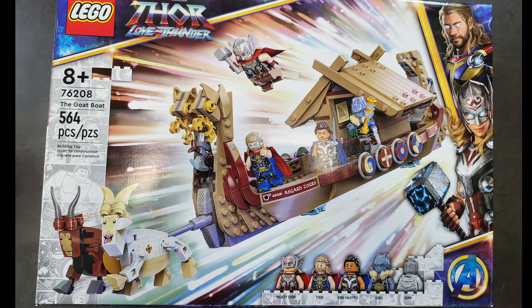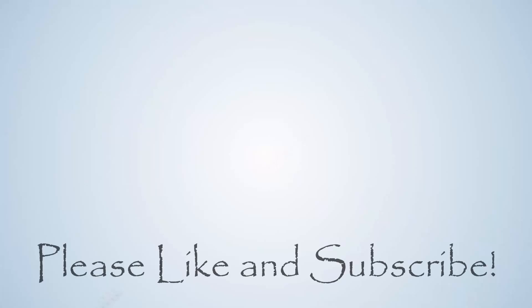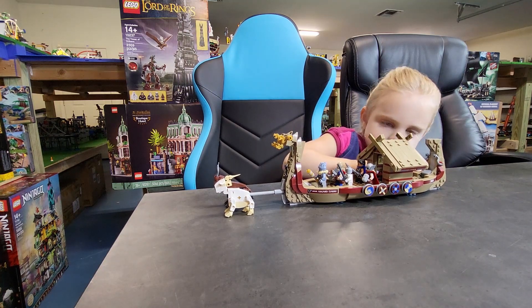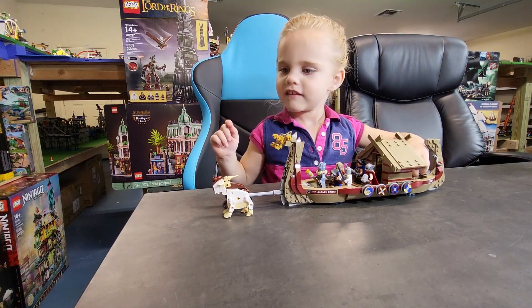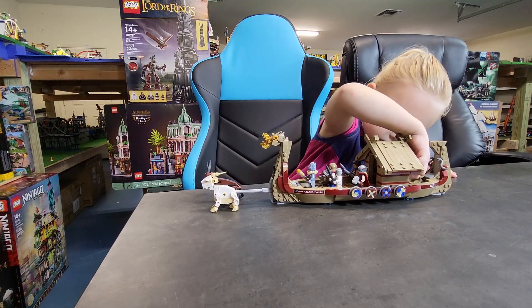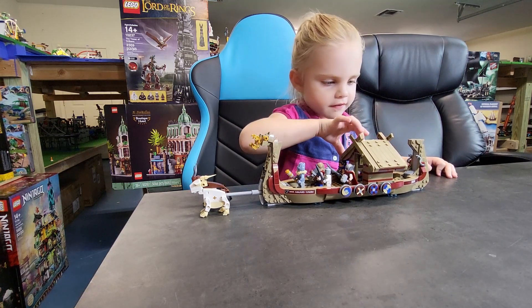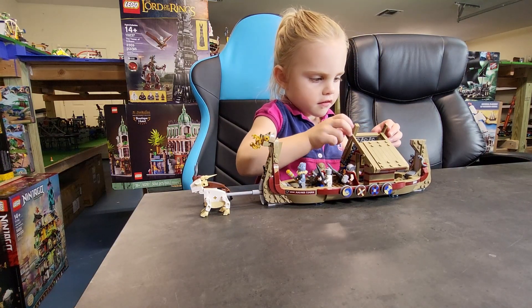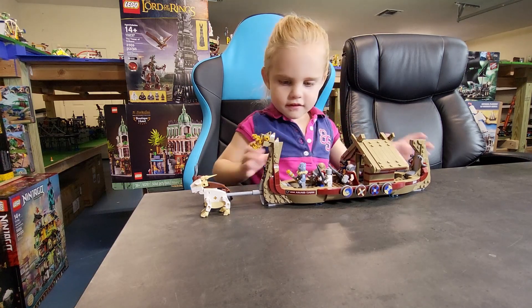Hello, I'm Frank and this is Tiki, and welcome to Building a Builder. Today we're gonna be building the Goat Boat. Show them, Tiki — show them the box. We're gonna be looking at the Goat Boat from the Marvel Studios Thor: Love and Thunder. This is a 564-piece set and it retails for $49.99 US.